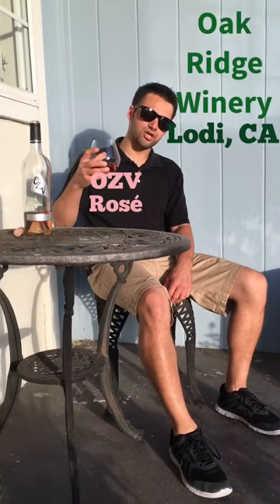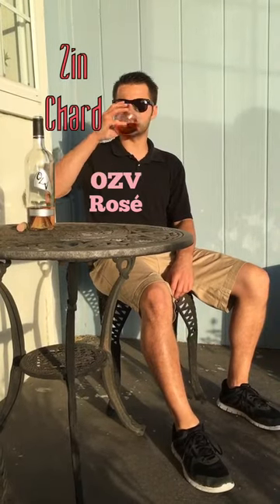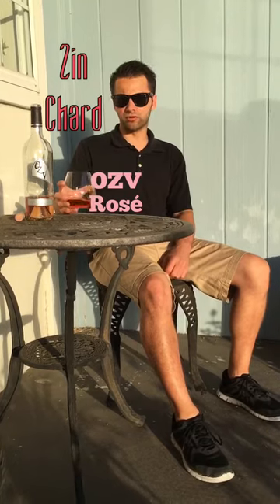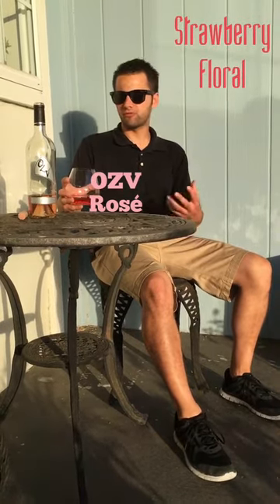This is a blend of Zinfandel and Chardonnay. I don't know the percentage, but the Chardonnay is very minor — you can't taste it much. It's strawberry and floral, really really nice, super smooth, cooling, refreshing.